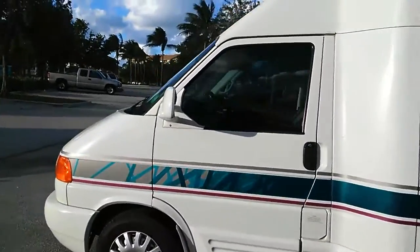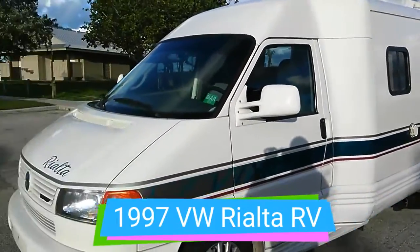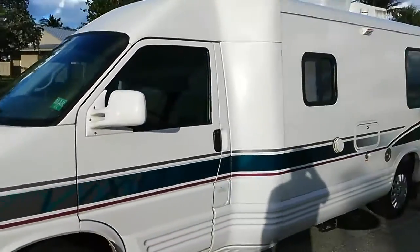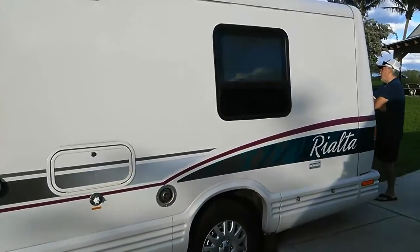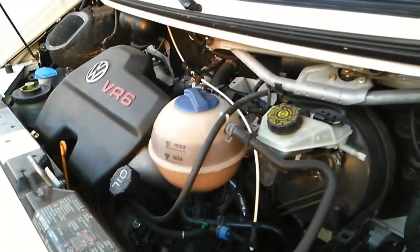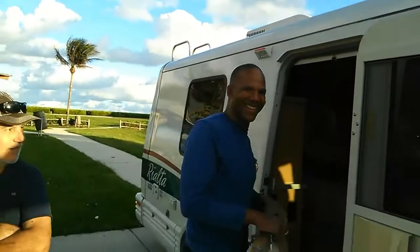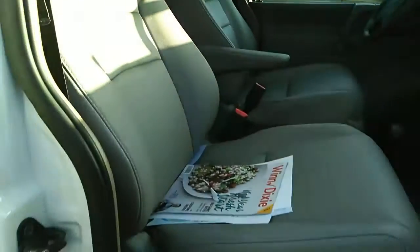I met a real nice guy named Roland who has a '97 or '98 Rialta - it's beautiful. He got it at a very good deal and he's almost off-grid, travels everywhere with it. It's only 22 feet, has a V6, and gets 18 miles to the gallon - you don't see these anymore. They had to replace the compressor, but it's very clean. Here's the 1997 Rialta with the owner Roland - look at those nice seats.